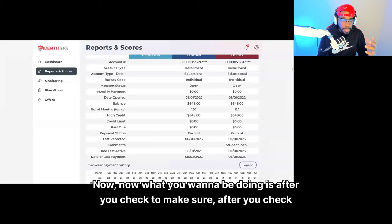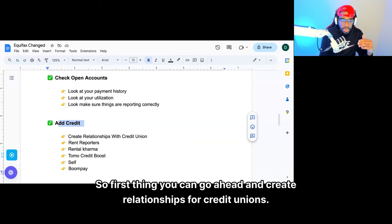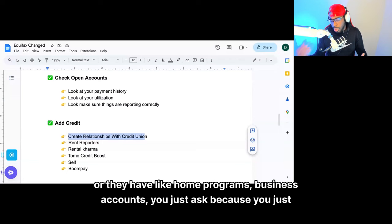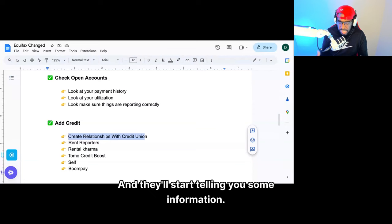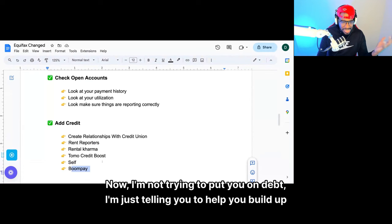Do you have credit? Do you have loan installment accounts? Do you have revolving accounts? First thing, you can go ahead and create relationships with credit unions — they're a good place to start. You can get a secured loan through them, get secured credit cards, call and talk to them, ask what types of programs they have — home programs, business accounts. If you don't want to go to a credit union, you can go to Rent Reporters, Rental Karma, Boom Pay, or do Self. There are so many places that do no credit check that will help you build up your credit profile.